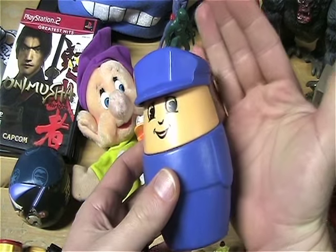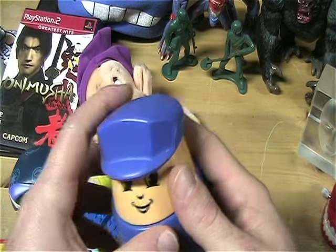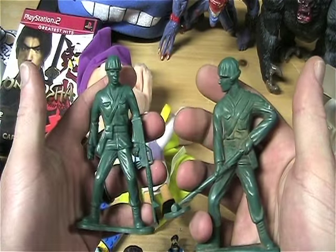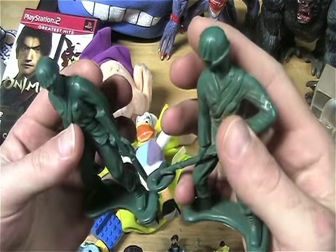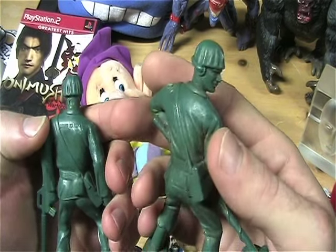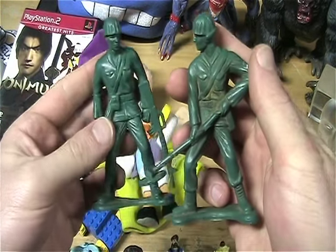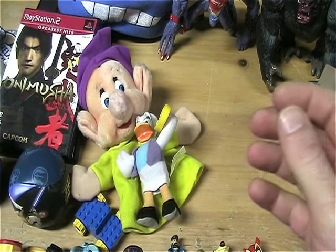I thought this guy was awesome — he's like one of those little people, but huge. Pretty big. I thought that was fun. Got a couple of these army men that are also huge — bigger size, vintage looking ones. I'm not sure what the date is, but they look like the ones from the 70's. Made in China, but regardless, very cool.